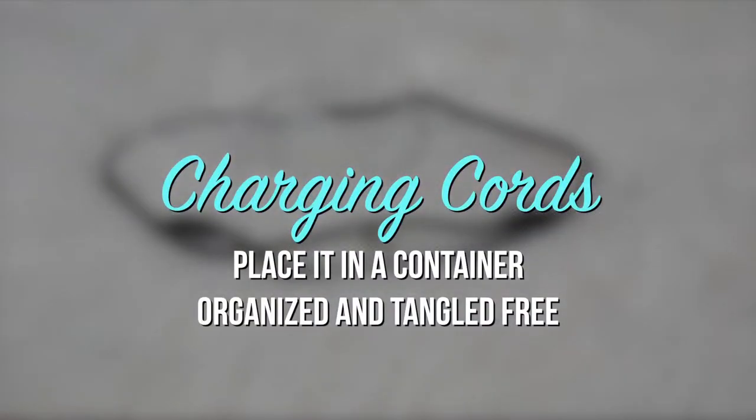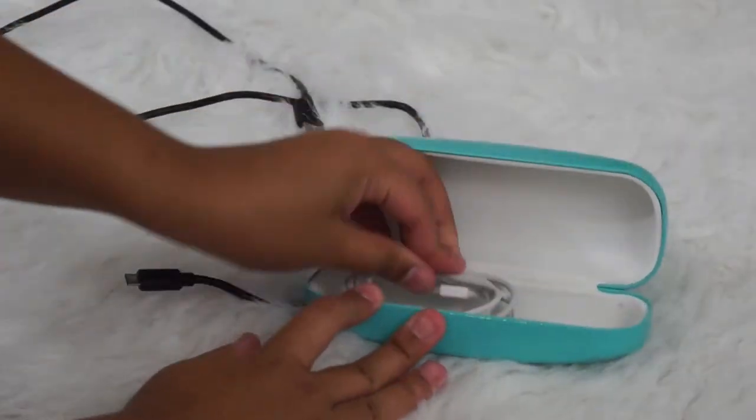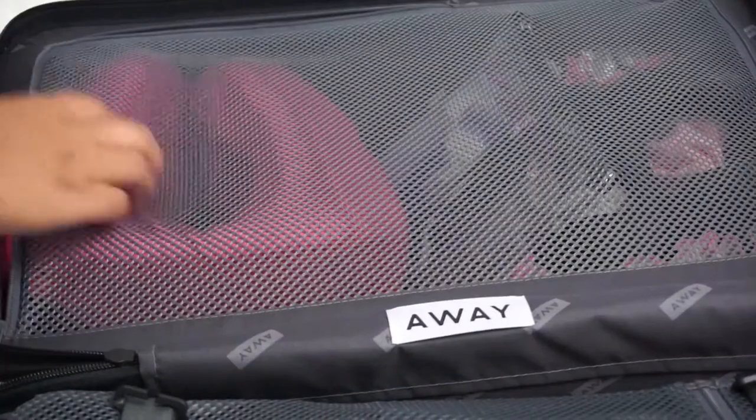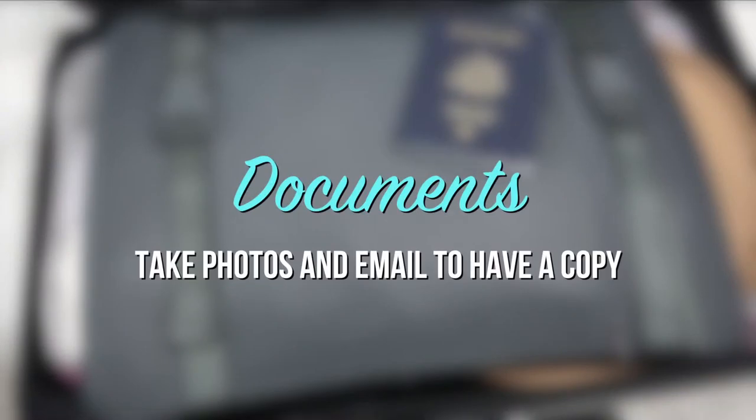Keep your charging cords in a container to keep things organized. Take photos of your important documents and email them to yourself to save a copy.